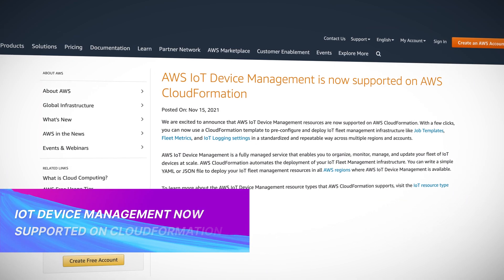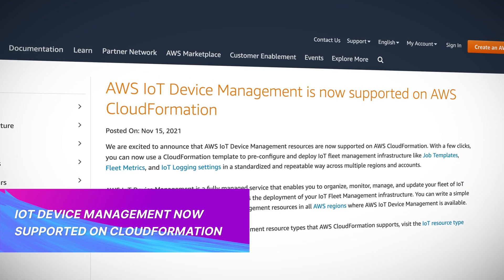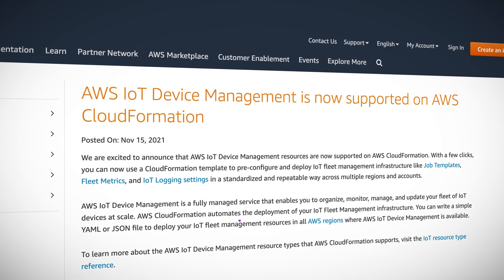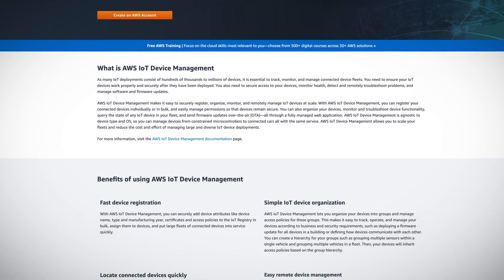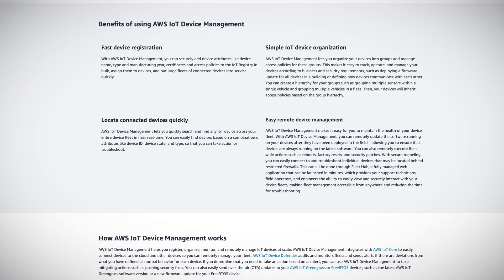Internet of Things users, lend me your ears! IoT Device Management is now supported on CloudFormation. With just a few clicks, you can use a CloudFormation template to pre-configure and deploy IoT fleet management infrastructure.